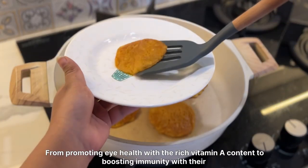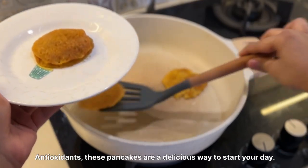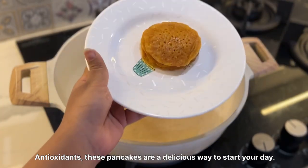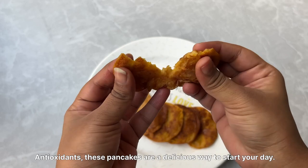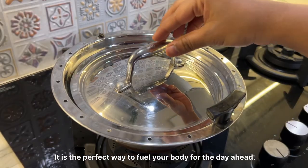From promoting eye health with their rich vitamin A content to boosting immunity with their antioxidants, these pancakes are a delicious way to start your day. It is the perfect way to fuel your body for the day ahead.